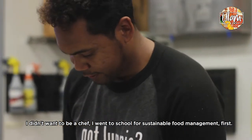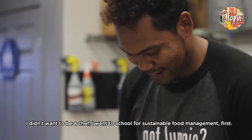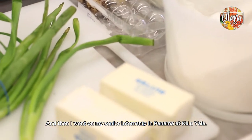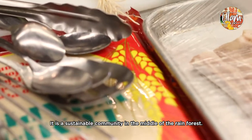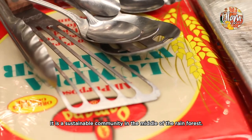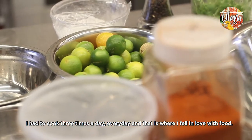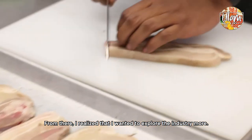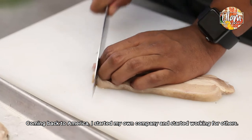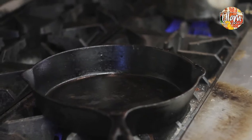I didn't want to be a chef my whole life. I went to school for sustainability and sustainable food management at first, and then I went down on my senior internship down in Panama at Caluyala. It's like a sustainable community in the middle of the rainforest, and there I had to cook every day three times a day — and that's where I fell in love with food. From there I realized that I wanted to explore the industry more. Coming back to America, I started my own company and started working for others just to see what it's all about.